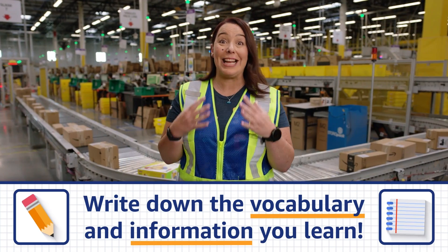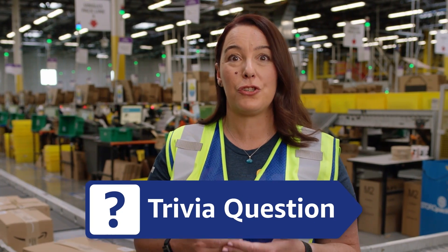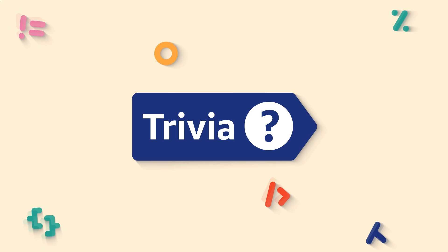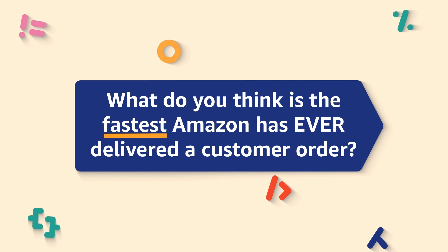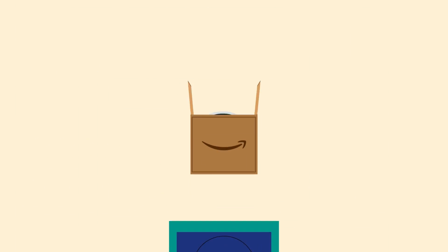We'll start each stop by asking you a trivia question. Let's do our first trivia question now. What do you think is the fastest Amazon has ever delivered a customer order? That's from a customer clicking buy to the order arriving at their doorstep.